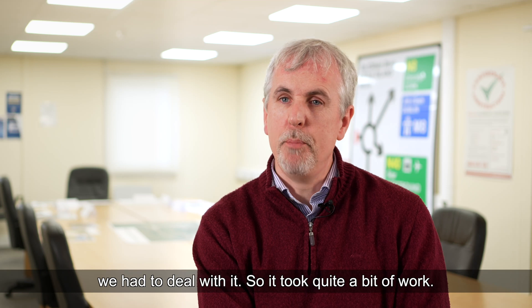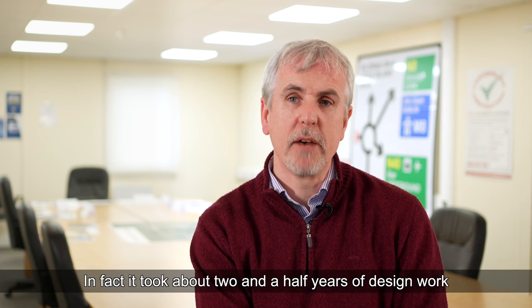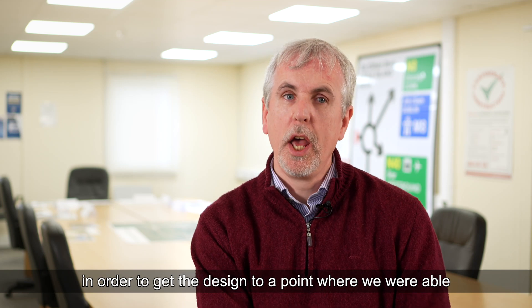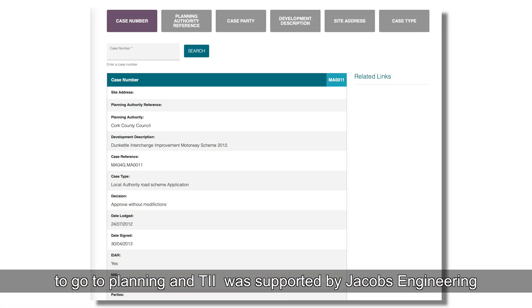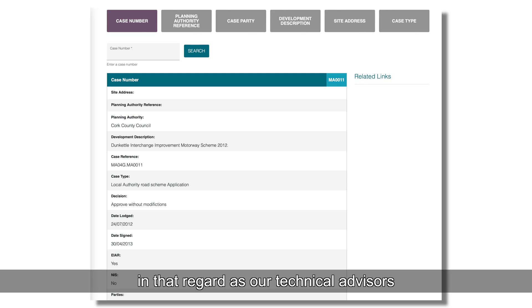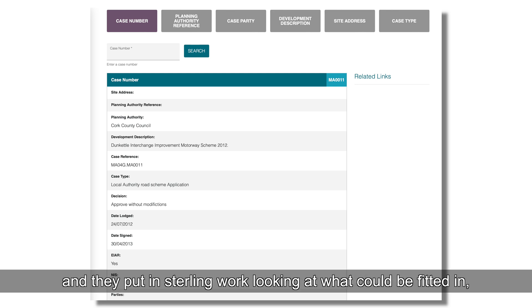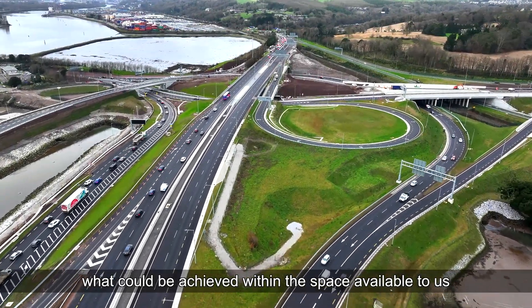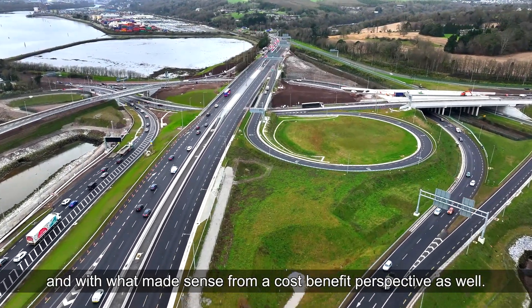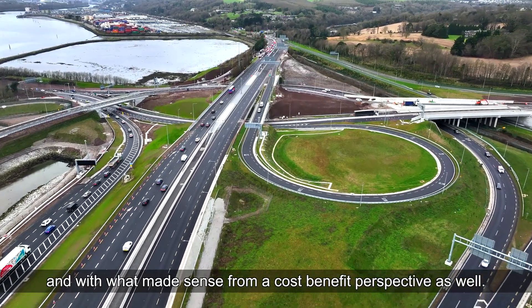We had to deal with what we had. It took about two and a half years of design work to get to a point where we were able to go to planning. TII was supported by Jacobs Engineering as technical advisors, and they put in sterling work looking at what could be fitted in and what could be achieved within the space available and from a cost-benefit perspective.